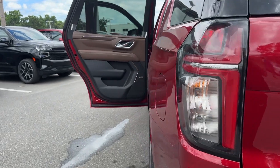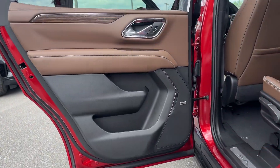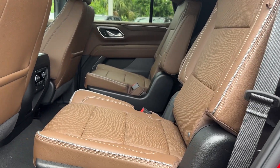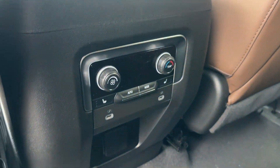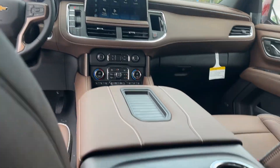Heated steering wheel, head-up display, pre-collision system, intelligent auto on-off high beams, panoramic roof, lane departure warning, navigation system, keyless entry, four-wheel drive, remote engine start.